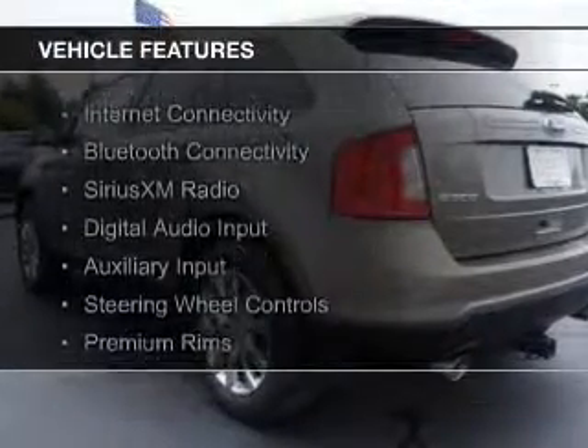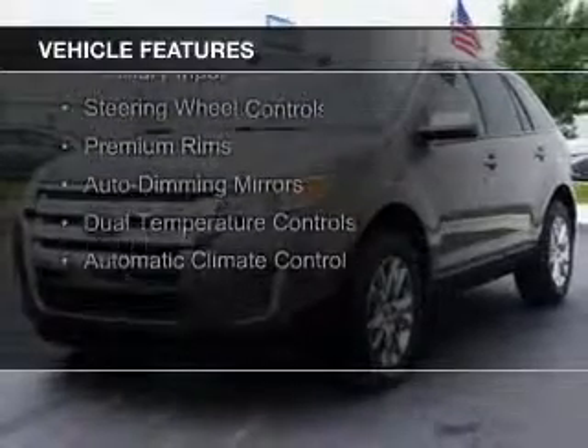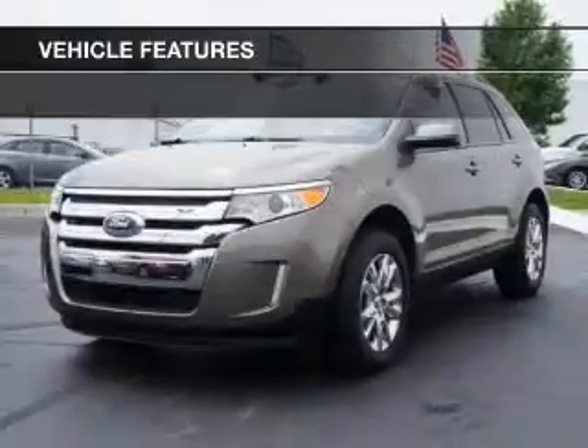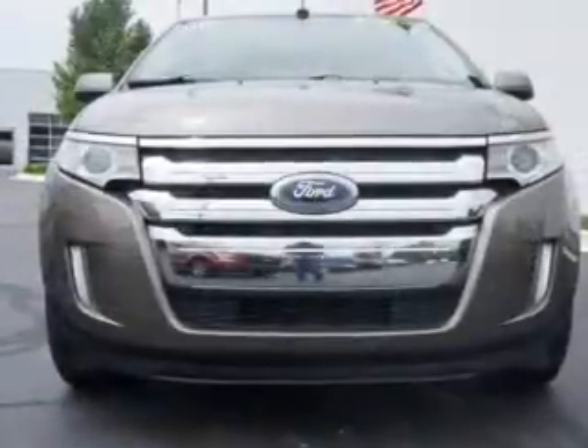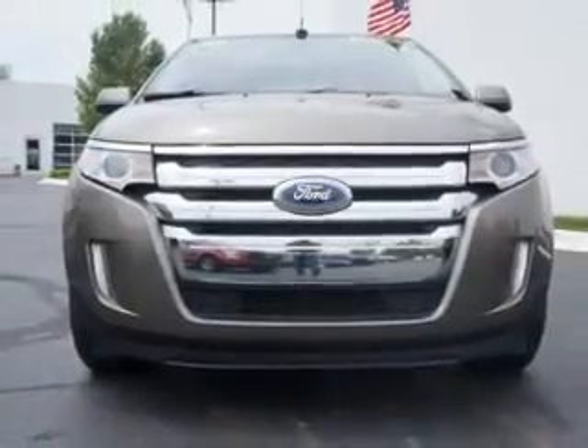The features include Bluetooth connectivity, Sirius XM satellite radio, digital audio input, and auxiliary input, steering wheel controls, premium rims, auto-dimming mirrors, dual temperature controls, and automatic climate control.